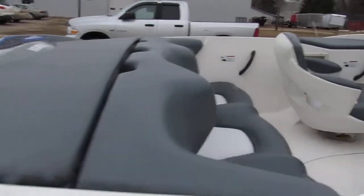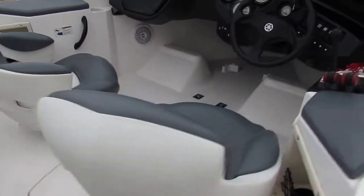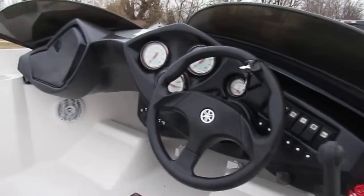It's a 2001 Yamaha XR 1800 jet boat. We got this thing priced right at $8,500. Won't be here long.